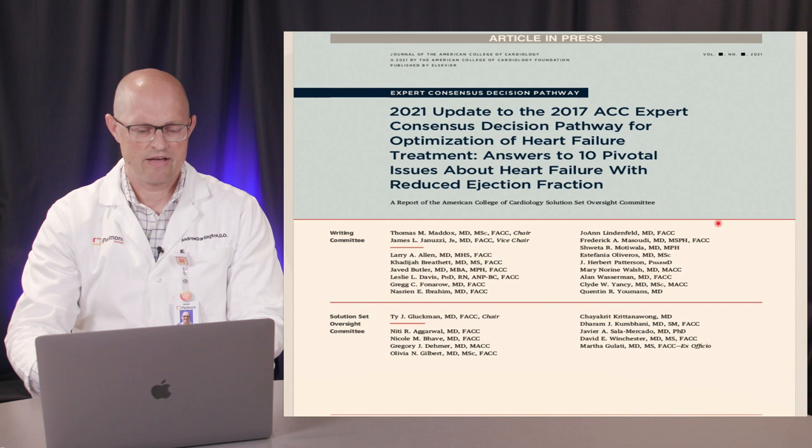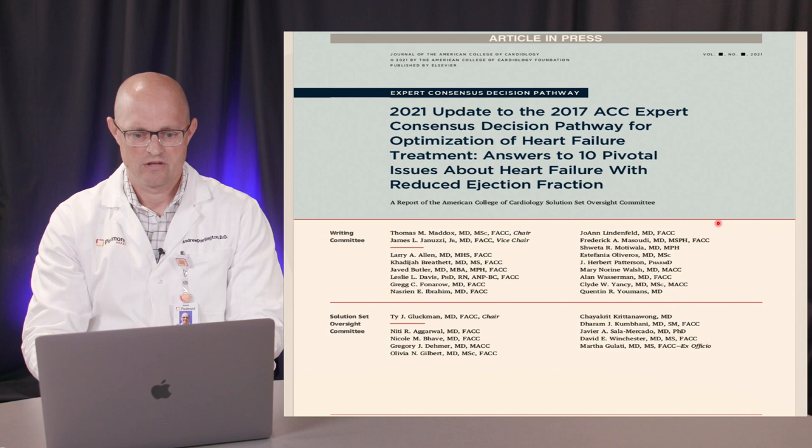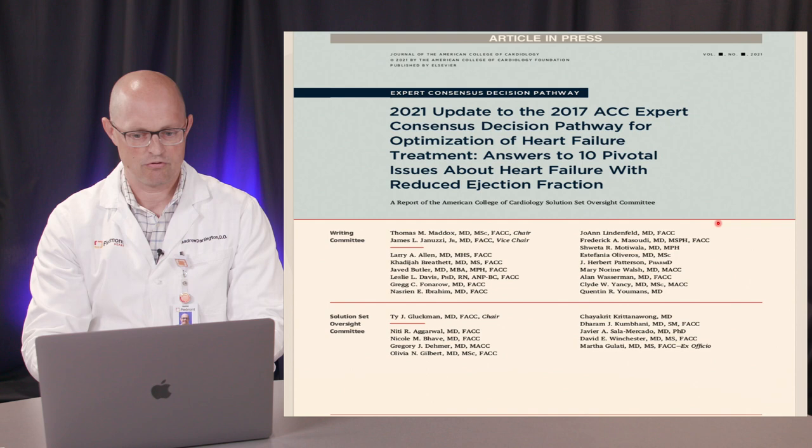Enter the consensus document, designed to address the gaps in care in HFrEF and answer some of the more pivotal issues. This is an update to the 2017 consensus document — not new in itself, just providing updates because so much has changed over the last four or five years. This is not necessarily meant to be driven purely by clinical trial data; it's really meant to incorporate real-world clinical practice, with trials serving as reference points.